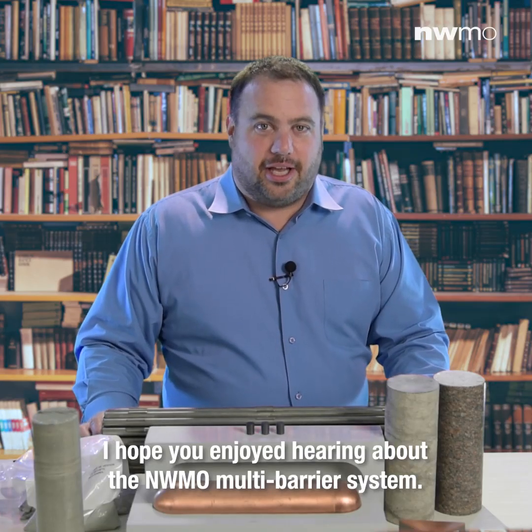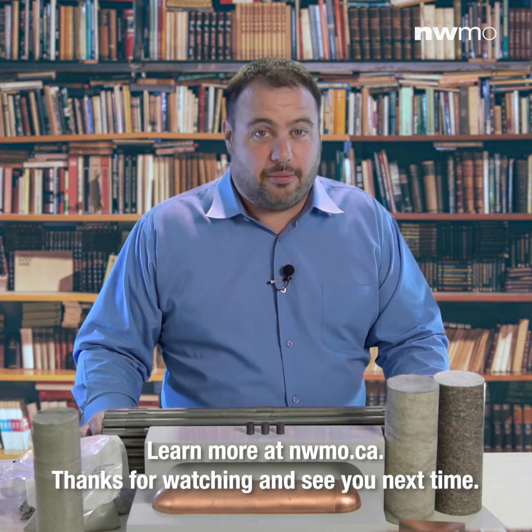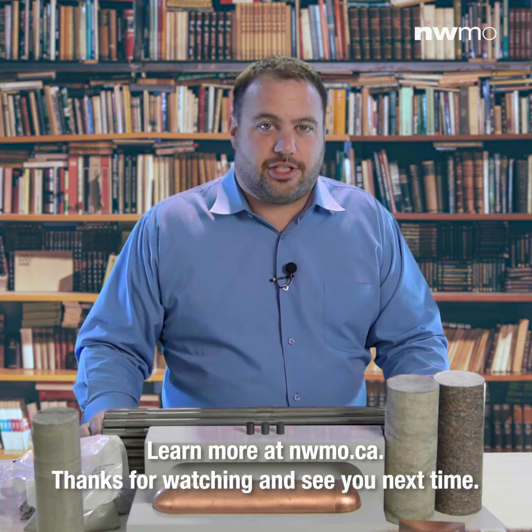I hope you enjoyed hearing about the NWMO multi-barrier system. Learn more at nwmo.ca. Thanks for watching and see you next time.